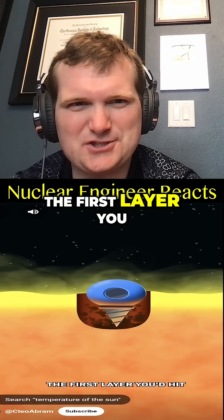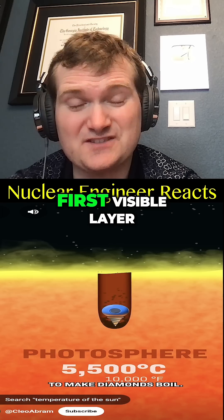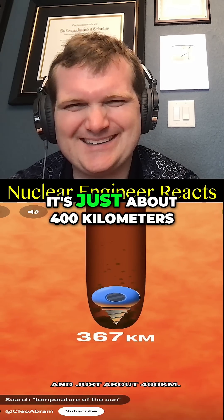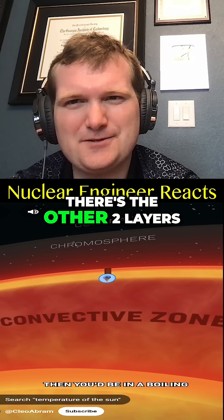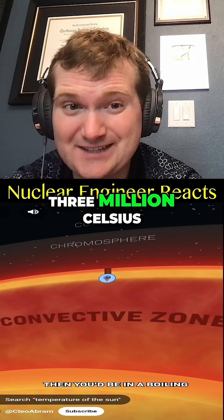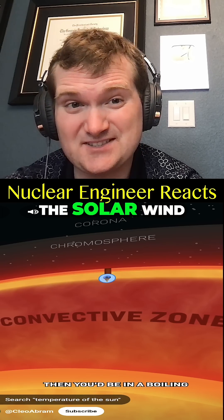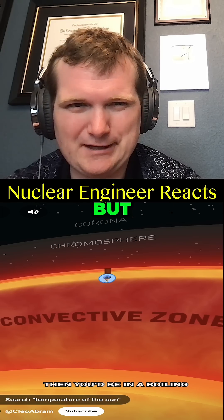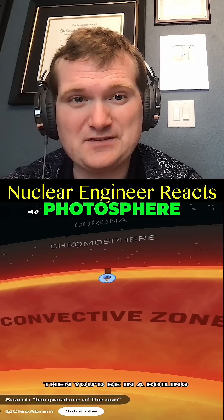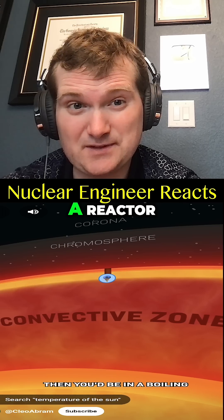If you dove into the sun, the first layer you hit is hot enough to make diamonds boil. The photosphere is the first visible layer. There are two layers above it — you're magically protected through about 400 kilometers. The corona is actually much hotter, up to 3 million Celsius, but it has such low energy density. It's the source of the solar wind. The chromosphere is also hotter — think of it as a shielding cloud if you're considering the photosphere as the effective containment vessel boundary, viewing the sun as a reactor.